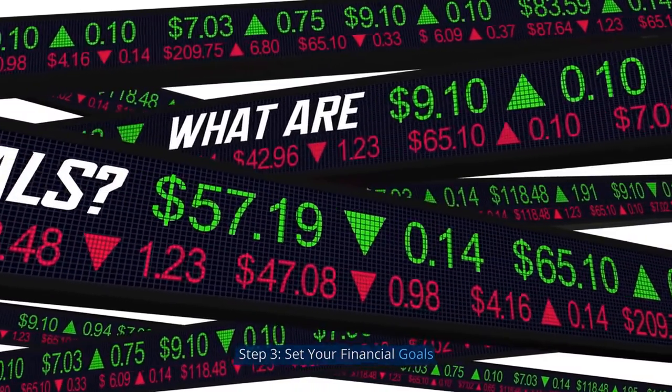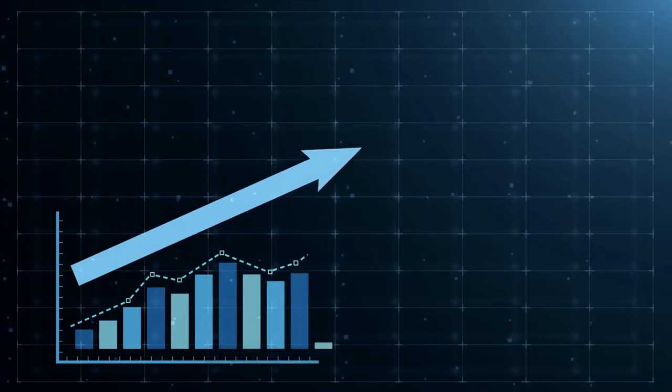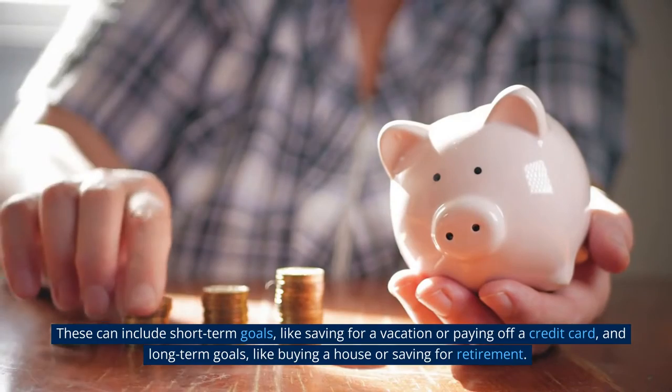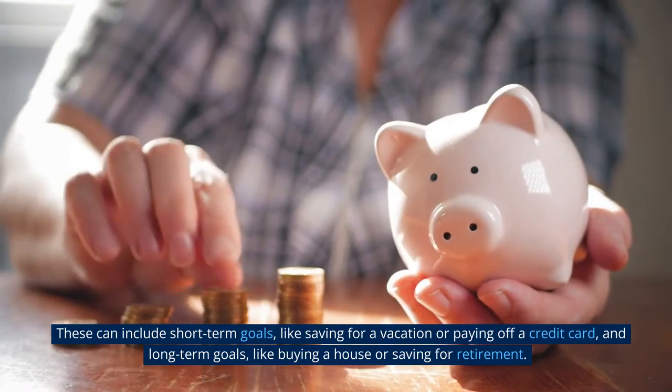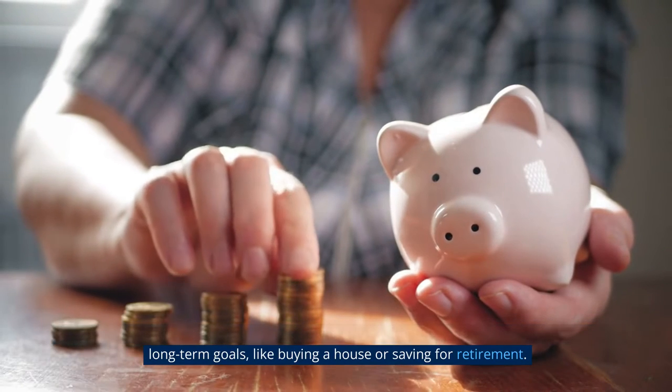Step 3: Set your financial goals. Now it's time to set your financial goals. These can include short-term goals, like saving for a vacation or paying off a credit card, and long-term goals, like buying a house or saving for retirement. Setting clear goals will help you stay motivated and focused.